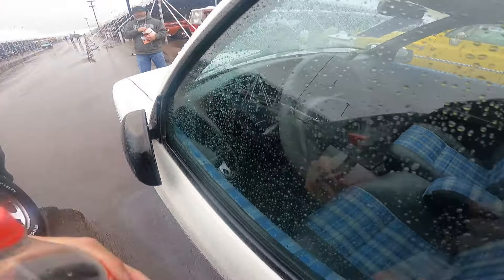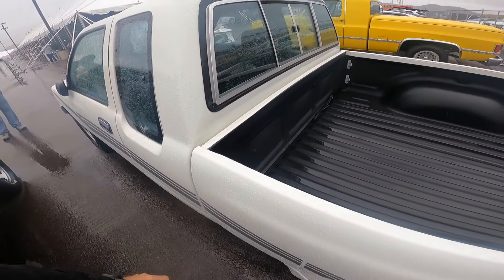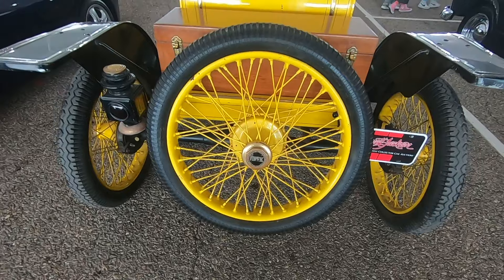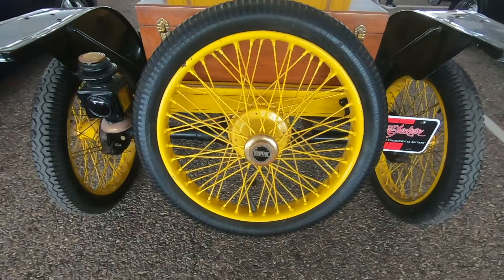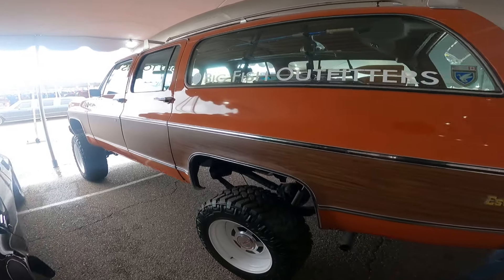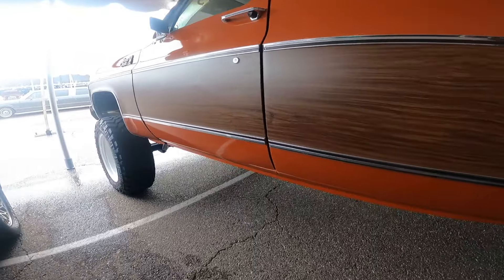Peep the Z over there. We primarily do a lot of mini truck content here on the channel — that's what I built. Can't see yourself in this thing right here? You can tow your mini to a show with this.